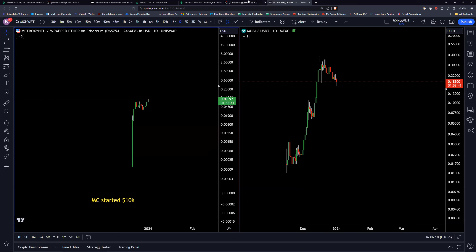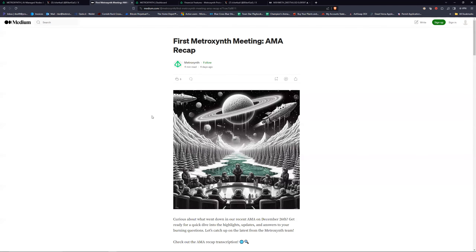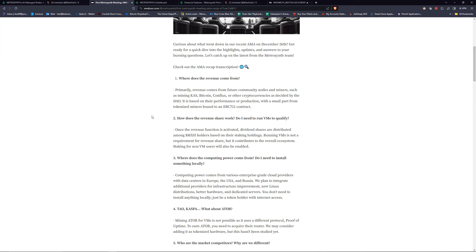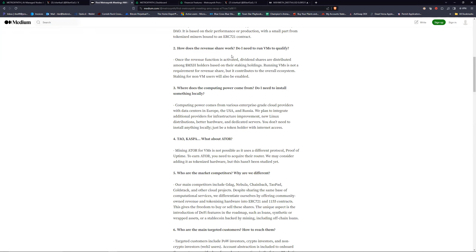It's obvious the development team is active — they're putting out information like this at the very start of the year. They had an AMA on the 26th. Revenue comes from multiple miners and multiple cryptocurrencies. Revenue share is based on your staking holdings, kind of like a dividend share. Running a virtual machine is not a requirement for revenue share but it contributes to the overall ecosystem.